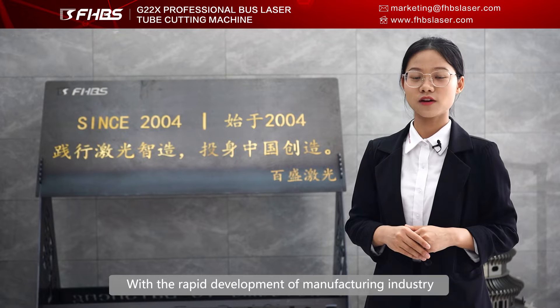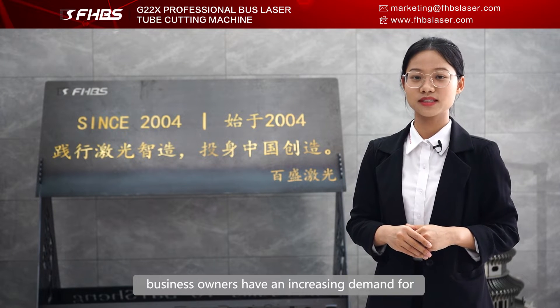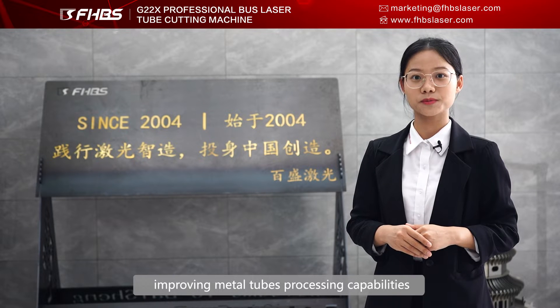With the rapid development of the manufacturing industry, business owners have an increasing demand for improving metal tube processing capability. In this situation, Baishan Laser launched the upgraded versatile laser tube cutting machine, the G22X.